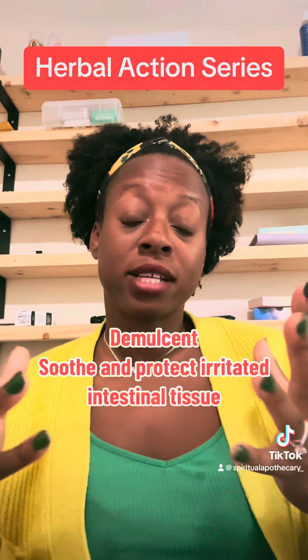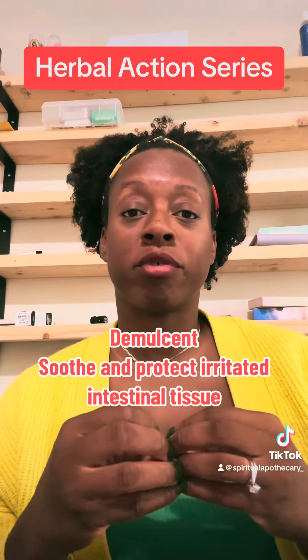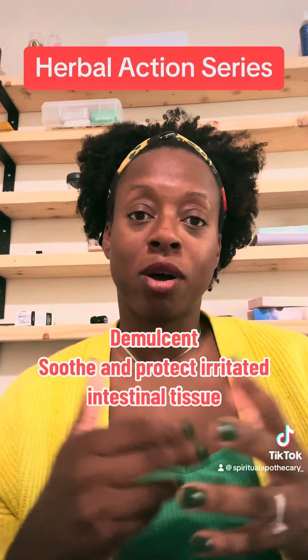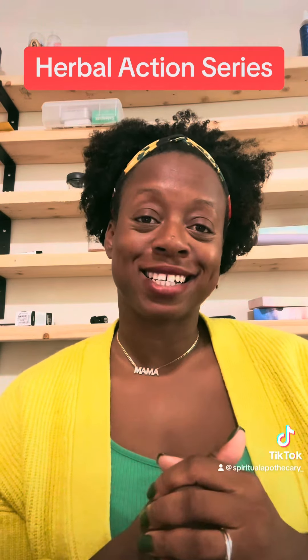The next herbal action is a demulcent. A demulcent is mucilaginous and these provide and create a goo that really soothes the intestinal tract. These herbs also bring a lot of moisture to the body. An example of a demulcent herb would be plantain leaf, marshmallow root, or slippery elm.